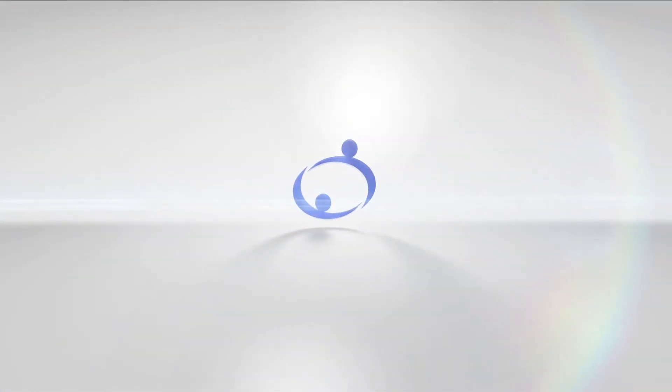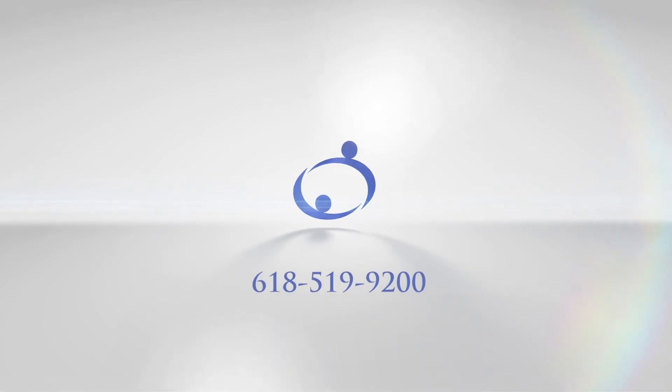For individualized nutrition advice, make an appointment with a Shawnee Healthcare Registered Dietitian by calling 618-519-9200, and be sure to check out Shawnee Health Service on Facebook for upcoming in-person nutrition classes.